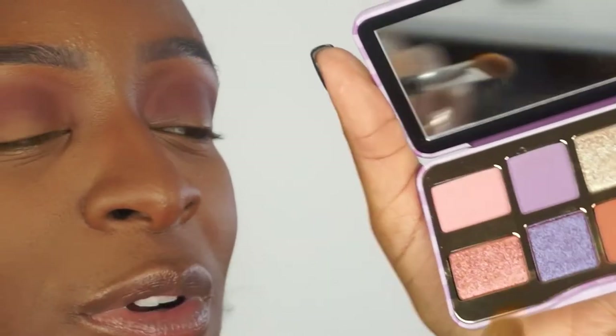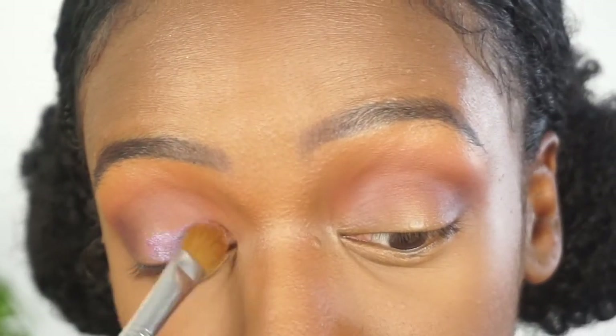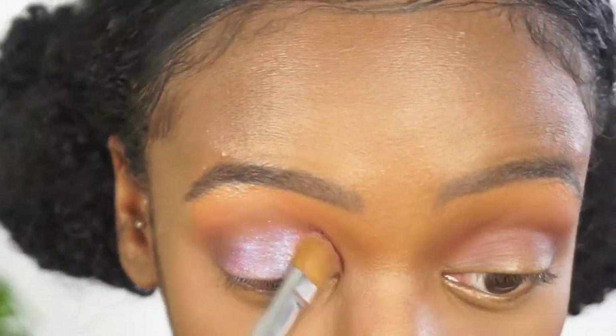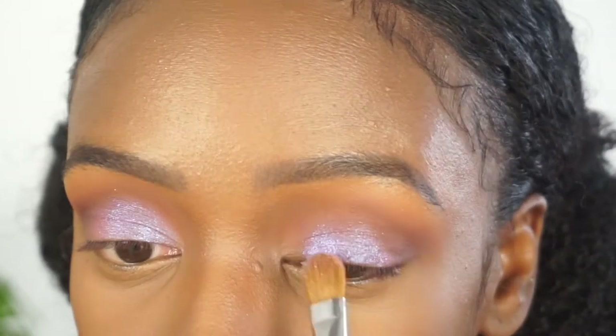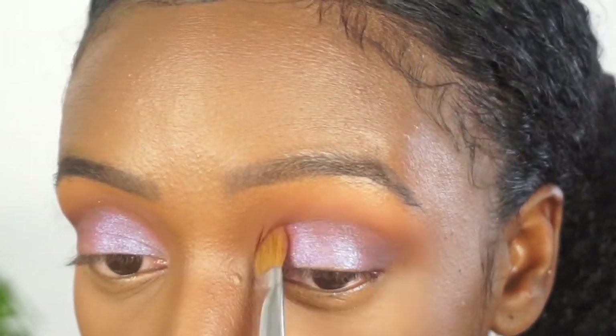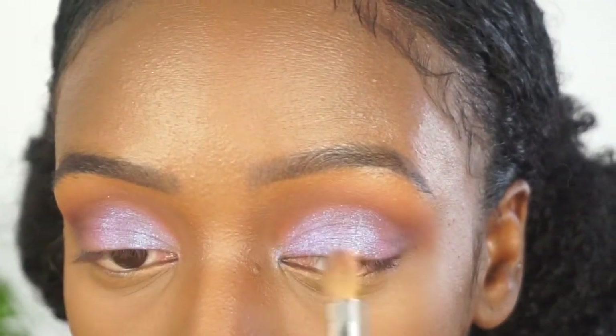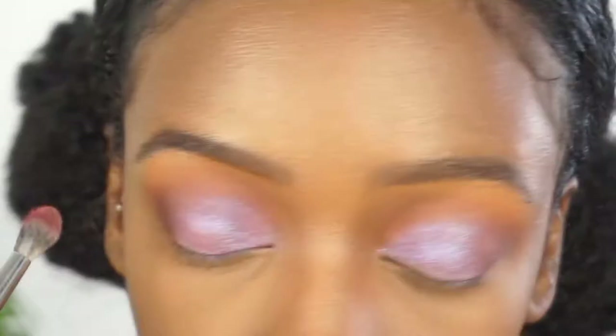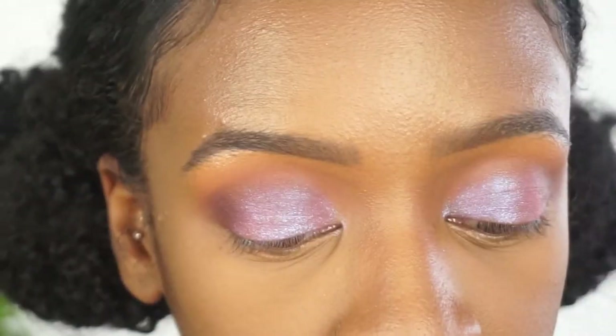Because I'm obsessing over this shimmery purple color, I'm going to put that all over my lid. It has reflexes of blue glitter in it — that is so pretty! And like I said earlier, I like to build up as I go along, so I'm going to take that burgundy shade again and continue to build on my outer corner.